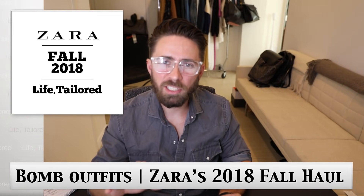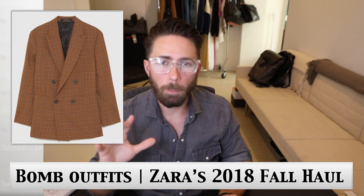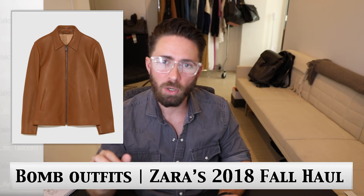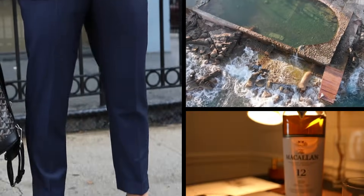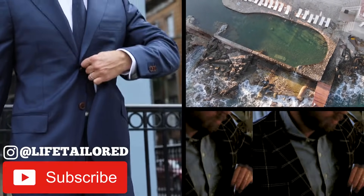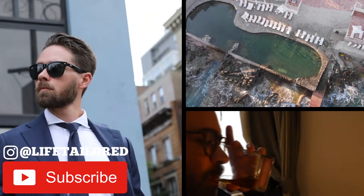Morning guys, I've got Zara's 2018 fall line. I've got a ton of boxes and I'm going to show you how to mix and match and create your own outfits. It's an awesome haul, get ready to check it out. I'm Andrew Wise with Life Tailored and we talk about style, travel, and everything that makes your life amazing. Make sure to like and subscribe below and follow me on Instagram at Life Tailored.